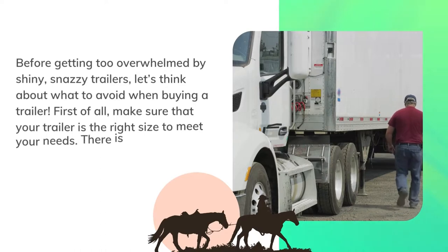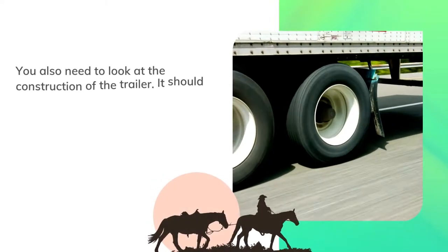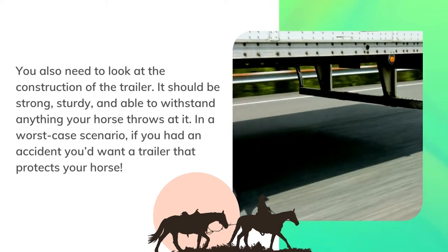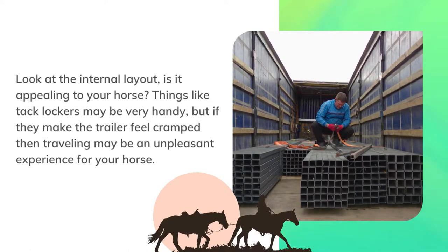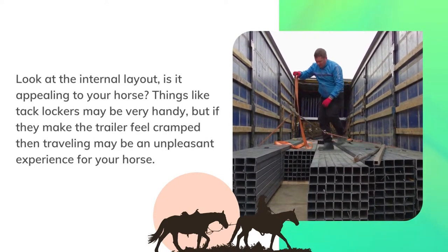Before getting too overwhelmed by shiny, snazzy trailers, let's think about what to avoid when buying a trailer. First of all, make sure that your trailer is the right size to meet your needs — there is no point buying a huge heavy trailer that you cannot tow. You also need to look at the construction of the trailer. It should be strong, sturdy, and able to withstand anything your horse throws at it. In a worst-case scenario, if you had an accident you'd want a trailer that protects your horse. Look at the internal layout — is it appealing to your horse? Things like tack lockers may be very handy, but if they make the trailer feel cramped then traveling may be an unpleasant experience for your horse.